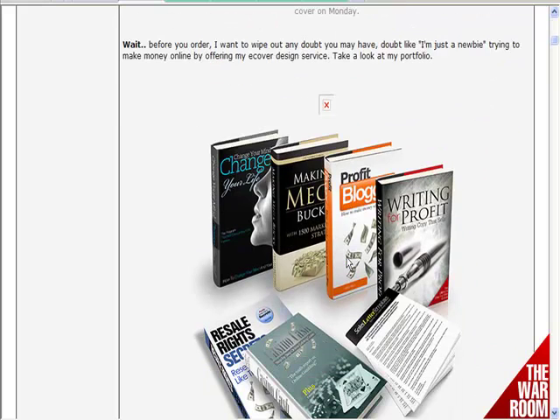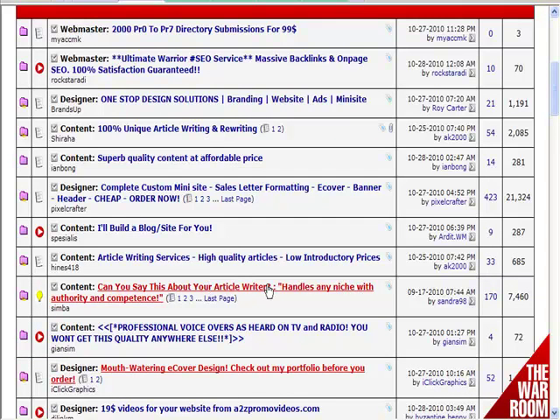It depends entirely upon what you're trying to do and what you want to achieve. Look through and find someone that is good quality and affordable and within your budget range. You have to have graphics. You want a header and footer, and some mini site graphics as well. If you're going to get affiliates to promote it, you may well want to get some banners done, and perhaps a unique buy it now button, whatever it might be.